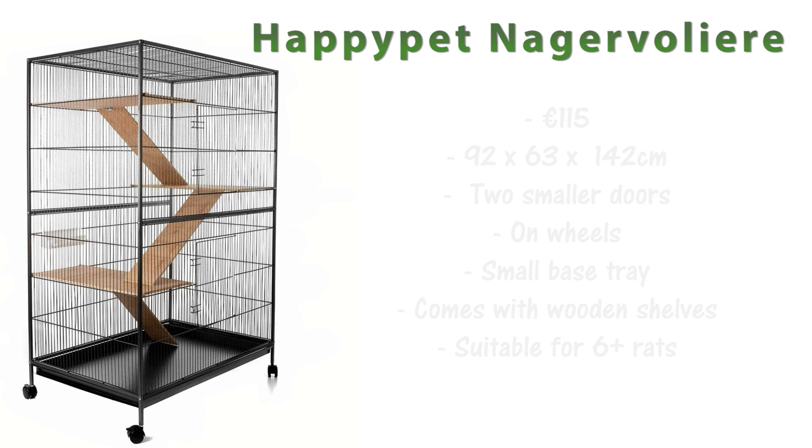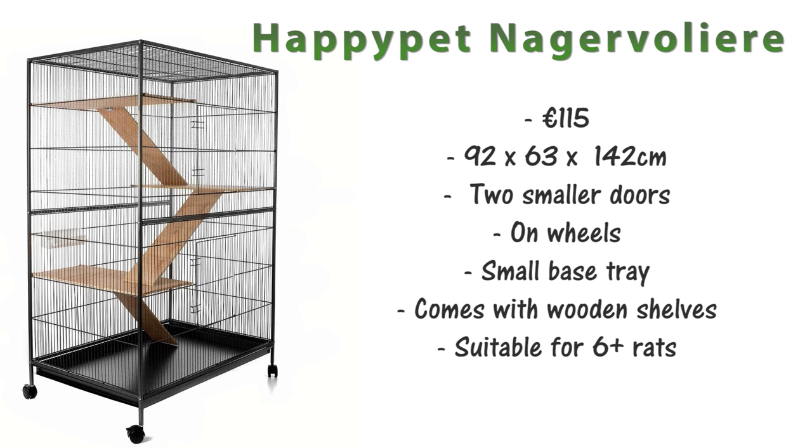There's also the Happy Pet Neigavolia — I'm not too sure how to pronounce that. That is €115 and it's 92x63x142cm. This only has two smaller doors on the front and it is on wheels. It comes with two wooden shelves which will need removing and has quite a shallow base tray, but this is a really good size cage for rats and would be suitable for approximately six or so rats.